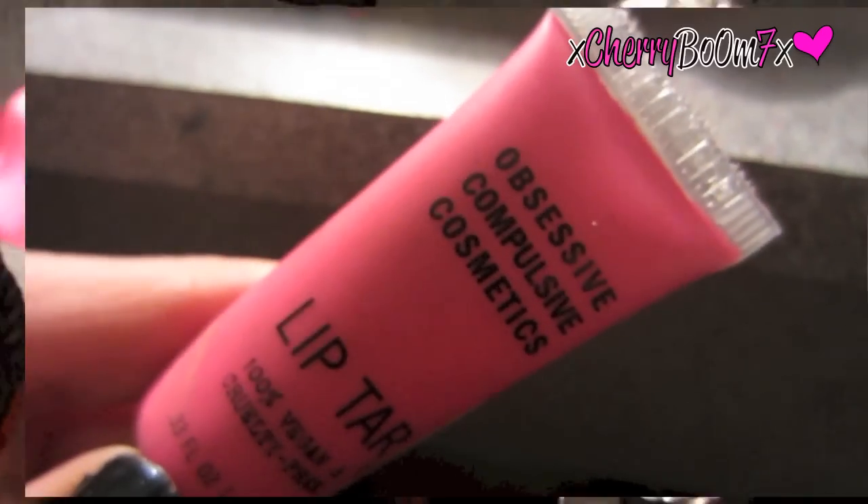The second thing I want to talk about is this OCC Lip Tar in Nylon — the name on the back rubbed off but it's what's on my lips right now. I wore this to the MAC Marilyn Monroe preview party, and everybody there — all the MAC workers — were like, 'Oh my god, what color is that? That's not ours.'